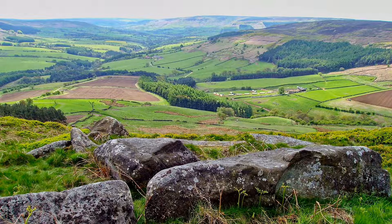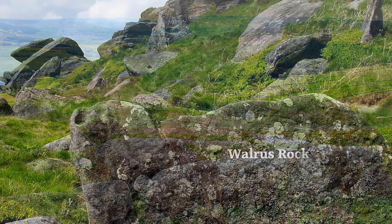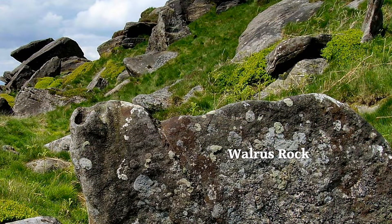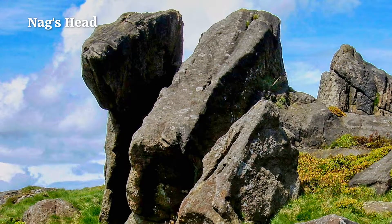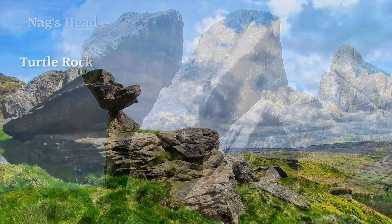Eventually we come to some rock formations which signal the beginning of the Wainstones. Some are quite noticeable by their shapes and can be given unique names. After the Walrus Rock we come to the Knight's Head, and then the Turtle Rock.